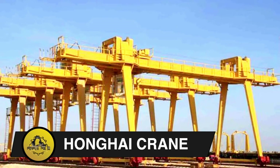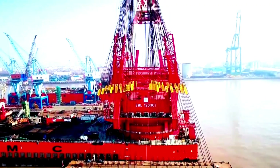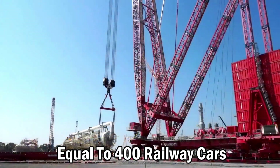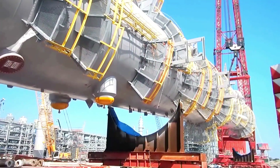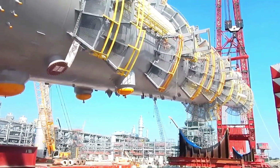Honghai Crane. China's Honghai Gantry Crane is the world's largest at 148 meters. It lifts 22,000 tons, equal to 400 railway cars. In Quidong City, it surpasses China's tallest building in the Three Gorges Project, symbolizing manufacturing prowess and supporting national strategic goals.